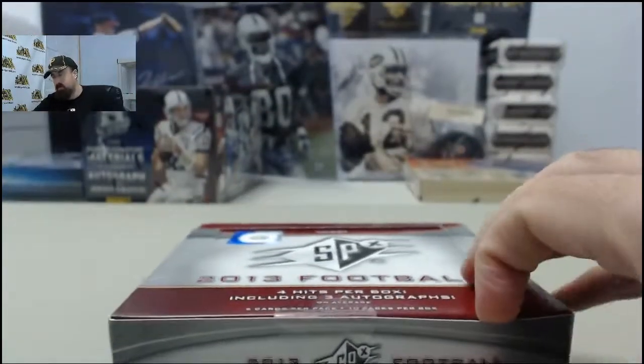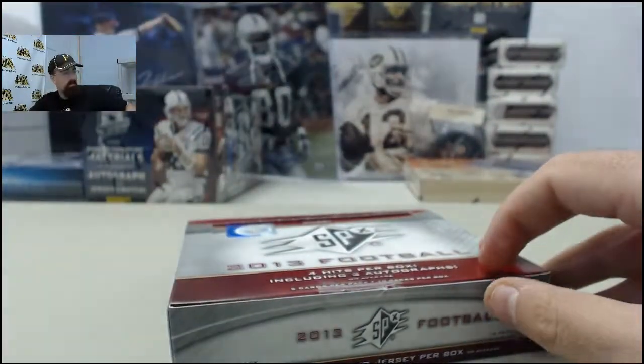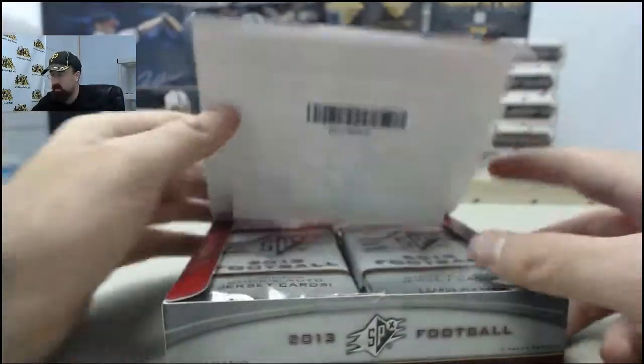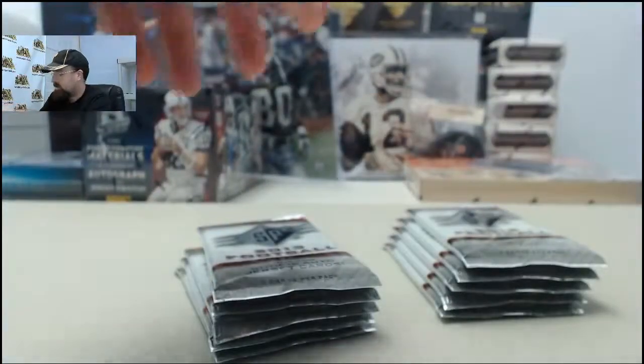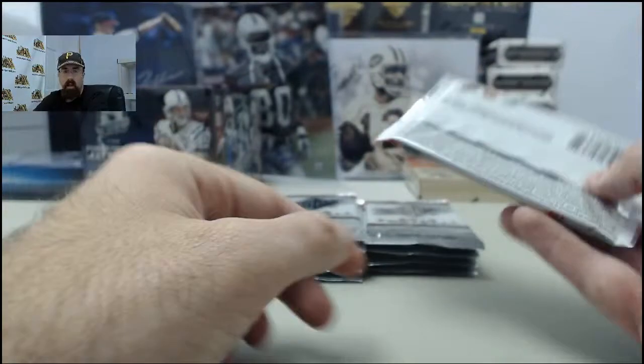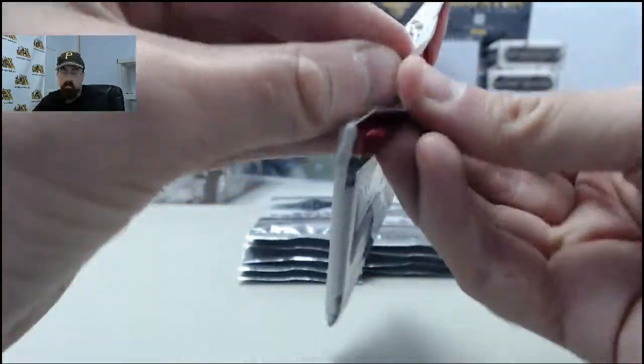If you'd like to be like Blockdown, get a box broken live here on Breakers TV. SteelCityCollectibles.com slash Breakers is the place to go. Just click the live breaks on demand banner to see all the live break eligible products. Find the one you want, click the Break This Live For Me button and we'll get it broken live for you here on Breakers TV. We're here every Monday through Friday breaking your boxes live from 9 a.m. Eastern to 4 p.m. Eastern Time.